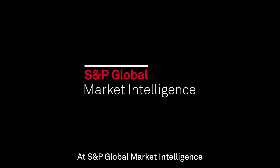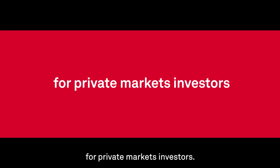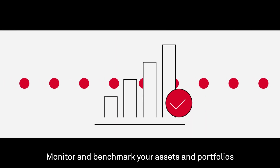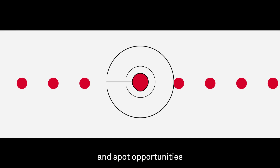At S&P Global Market Intelligence, we're building the next generation of tools for private markets investors. Monitor and benchmark your assets and portfolios, generate ideas, and spot opportunities so you can capture what's next.